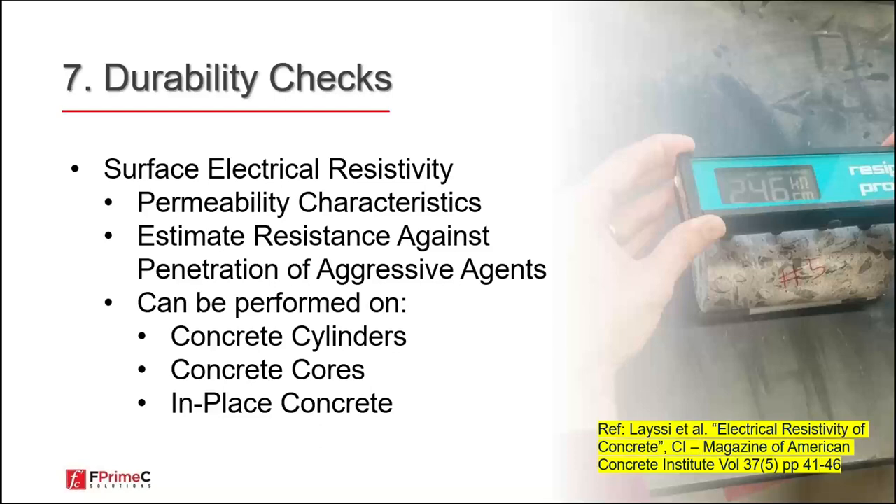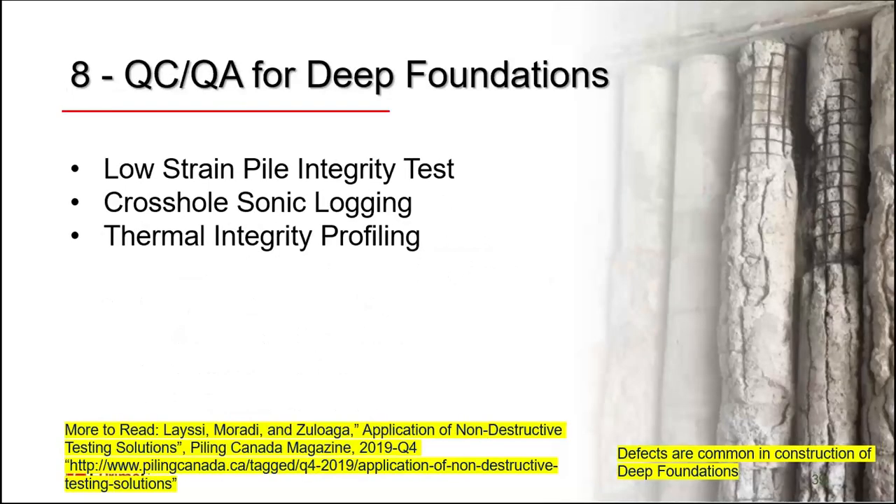Durability checks are particularly important for exposed facilities. Tests such as surface electrical resistivity can easily replace the older RCP test — it is a more accurate test. There is a comprehensive publication in the American Concrete Institute's Concrete magazine reviewing the applications of surface electrical resistivity to estimate resistance against aggressive agents. When concrete is exposed to chloride or freezing and thawing cycles, surface electrical resistivity is one of the key tests to verify satisfactory durability performance.